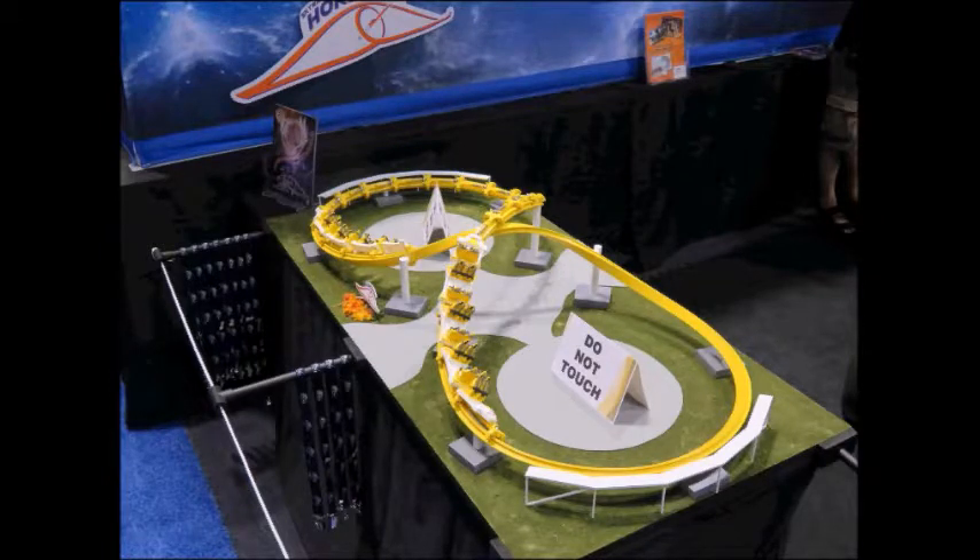The ride is going where the reptile and stingray exhibit is, so they'll be removing a bathroom back there. It's going next to Shipwreck Rapids. They're not going to demolish Shipwreck Rapids itself — they're just going to demolish part of the facade, like the existing restrooms, to make room for this ride.